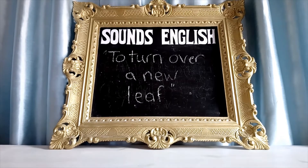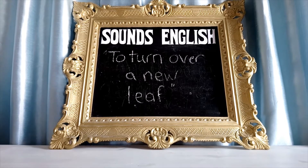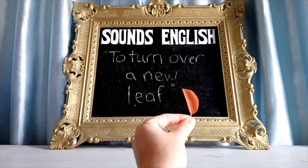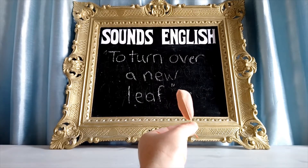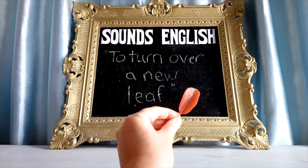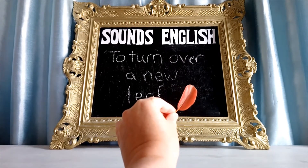Today's expression is to turn over a new leaf. Here's a lovely autumn leaf. This is from my pear tree and look, it's gone a beautiful autumnal red. Isn't that gorgeous?